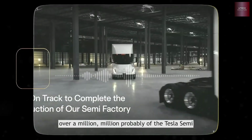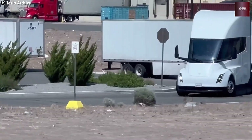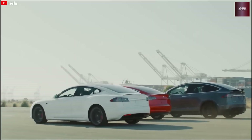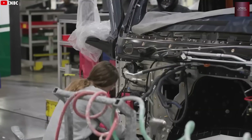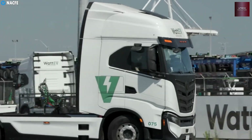Tesla isn't finished improving it yet. The next version is getting even more sleek, with a lower drag design and upgrades that bring it closer to real mass production next year. The Semi has been hiding in the background for years — it's been almost 10 years since its first reveal, and only a few have been built, but that's about to change.